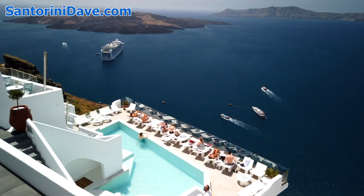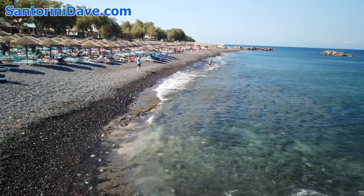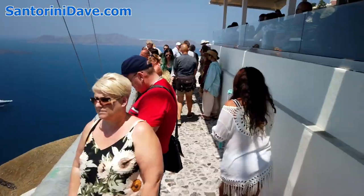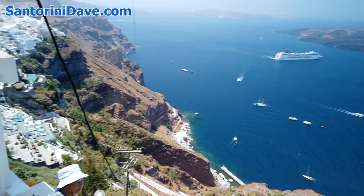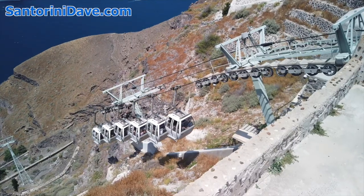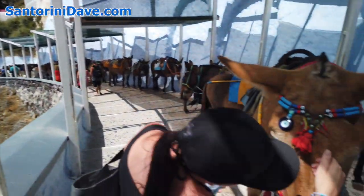Fira is also where the cruise ships arrive and is therefore particularly jam-packed pre-sunset during the high season. To avoid the crowds, you may want to stay elsewhere on the island. Cruise ship passengers are tendered ashore at the old port below Fira, which isn't really worth a visit otherwise. These passengers get up and down into town primarily on the cable car, though some walk the steep zigzag path or ride the donkeys, which we strongly discourage.